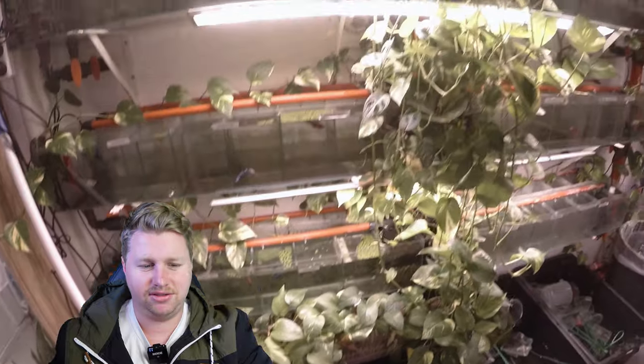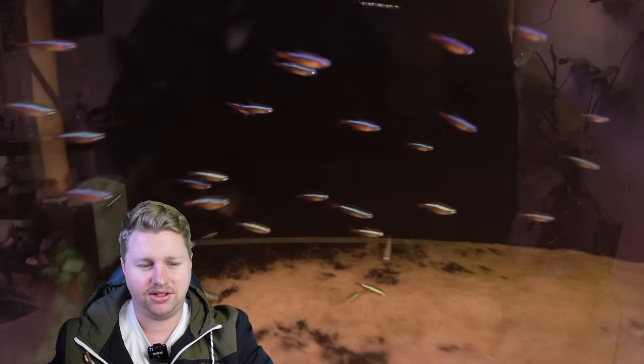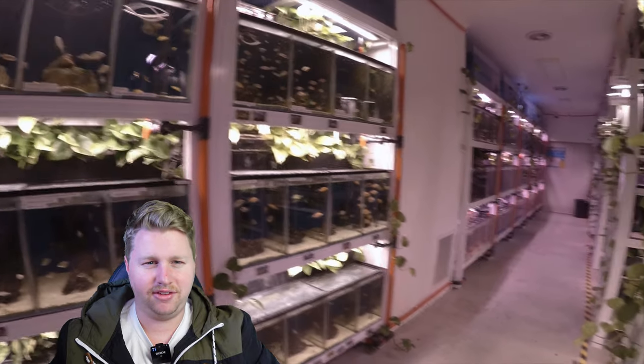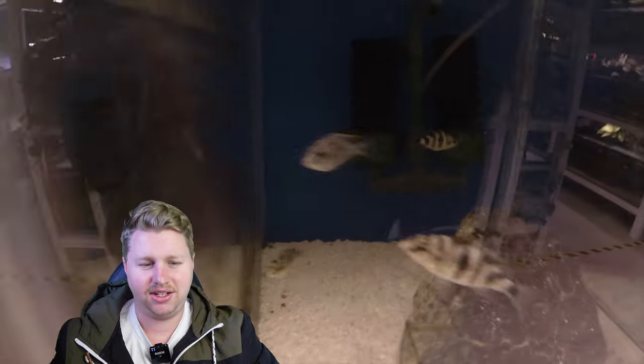Then we have the betta rack here which has a huge pothos growing out of it, which is really great filtration for the bettas. As we walk through we do have some community fish at the start — some tetras, rummy-nose and cardinals to get started. But there's a huge variety of fish throughout this store. Obviously we've got mollies and guppies, absolute staples in the hobby. There are plenty of barbs as well, such as roseline sharks or Denison barbs as some people know them. All sorts of different kinds of tetras, plenty of little Bolivian rams, geophagus and other types of cichlids as well. You can see a general overview of what we've got to work with and I just continue to be blown away by the variety of this store.